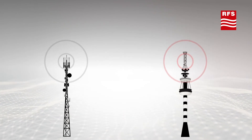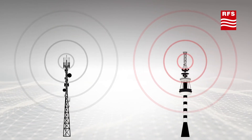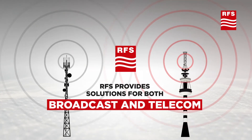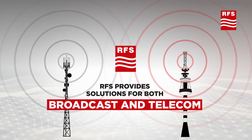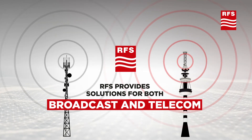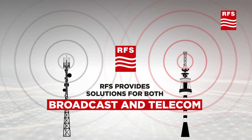There's a lot of discussion about broadcasters and telecom companies cooperating and sharing infrastructure. RFS provides infrastructure solutions for both parties. This puts us in a unique position to support convergence between the two industries.